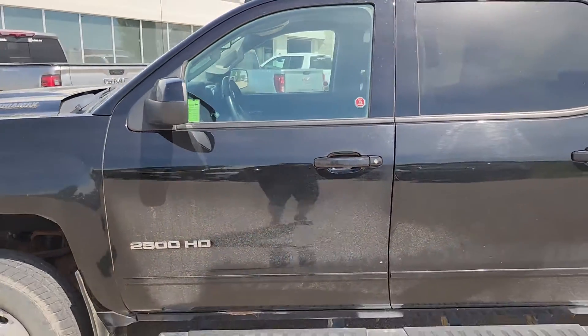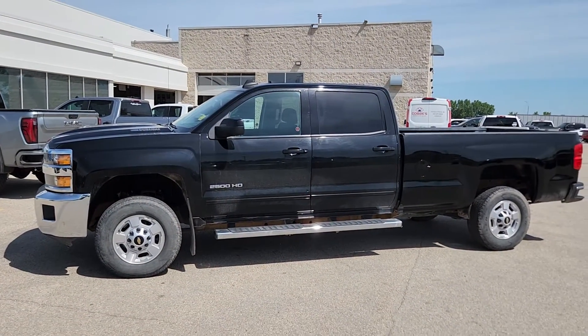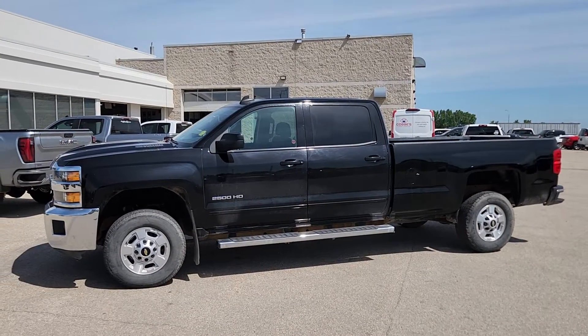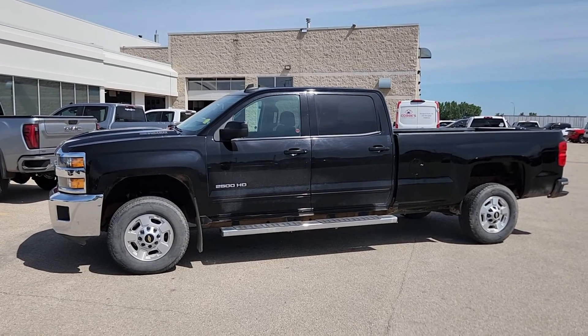This is the 2019 Chevy Silverado 2500 Duramax. If you have any questions about it or if you want to see anything closer, just give me a shout. My name is Christy, I can be reached at 204-400-4429. Talk to you soon.